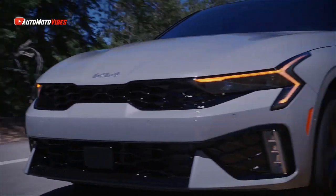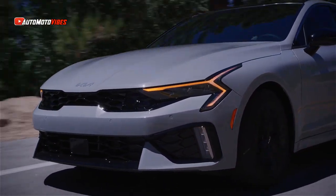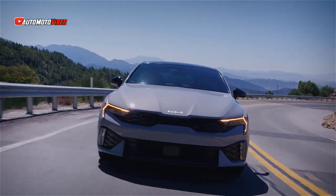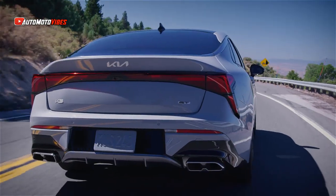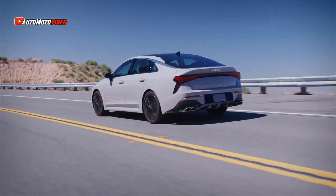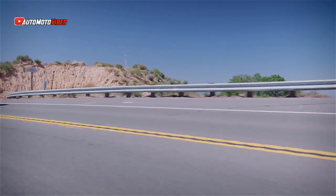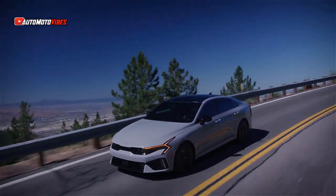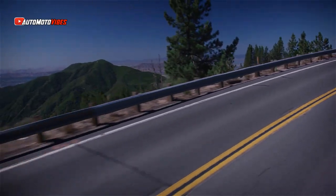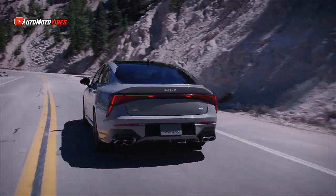The best changes are under the hood. The Kia K5 GT will continue to use a 2.5-liter turbo inline-4 making 290 horsepower and 311 pounds of torque to the front wheels through an 8-speed DCT. While the standard Kia K5 replaces the 1.6-liter turbo 4-cylinder with a naturally aspirated 2.5-liter 4-cylinder.